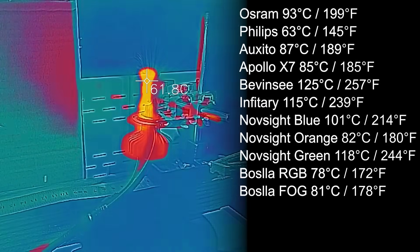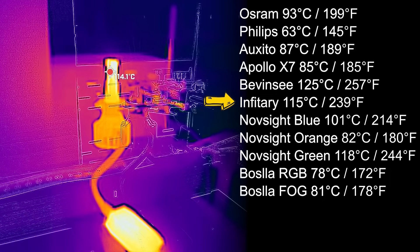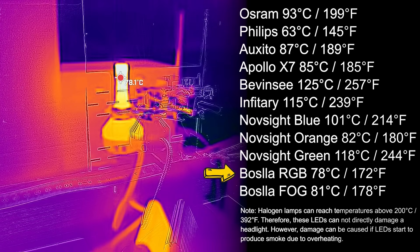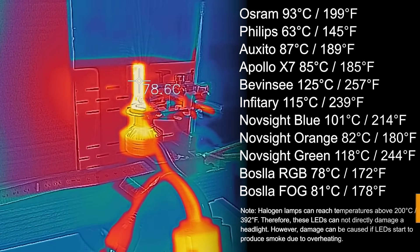We'll first use the thermal vision camera to check how hot these products get. Bevincy reached the highest temperature in this test, peaking at 125 degrees Celsius. Then Novsight Green had the second highest temperature of 118 degrees. Third is Infitari, peaking at 115 degrees. The best result came from Philips, peaking at 63 degrees, followed by the Bosla Fog. A really great performance from Philips and a worrying result from Bevincy. Surprisingly, the Apollo X7 reached only 85 degrees — much lower than expected, taking into account how bright this product is.